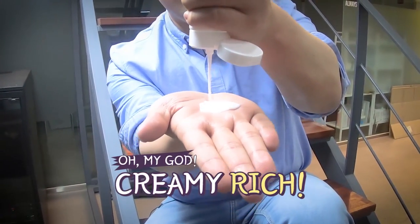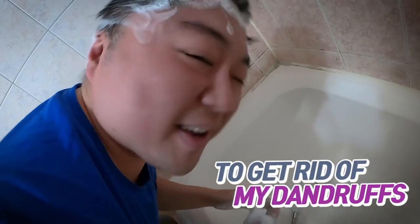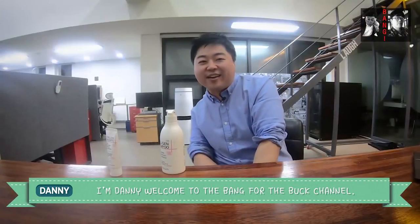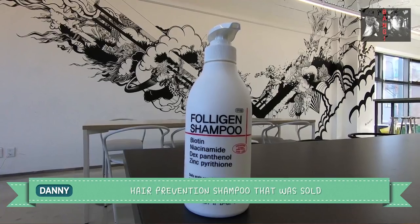Creamy, rich — oh my god, looks just like cheese, isn't it? To get rid of my dandruffs. Hi guys, I'm Danny, welcome to the Bang for the Buck channel.